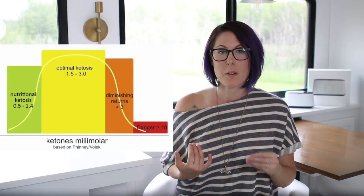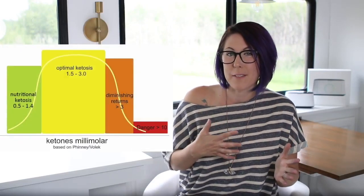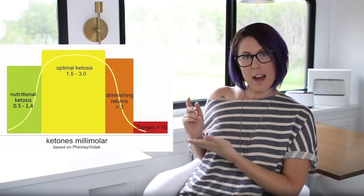Moving on to testing ketones with your blood. My favorite blood ketone meter is the Precision Extra blood glucose and ketone monitoring system from Abbott. You'll find it in the drugstore and online. It tests for beta-hydroxybutyrate, and you're in ketosis with a reading of 0.5 to 3 millimoles per liter, as seen in this graph.